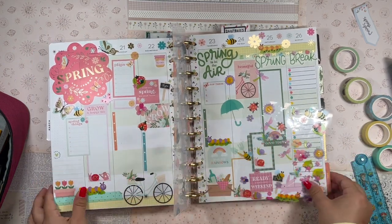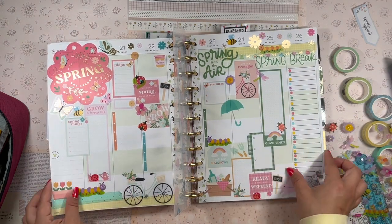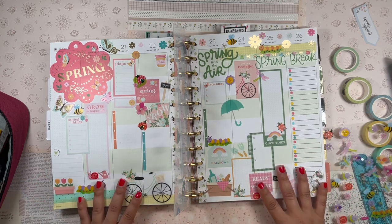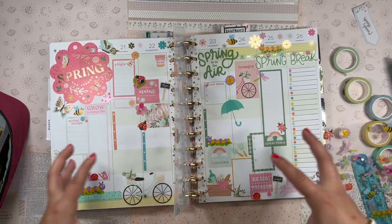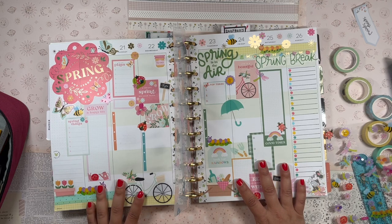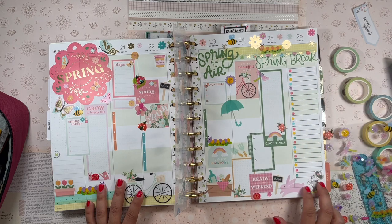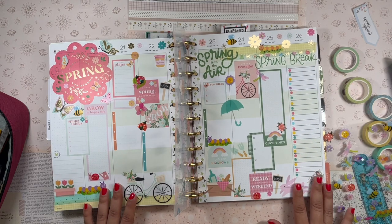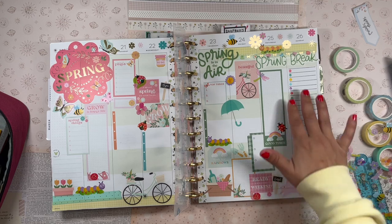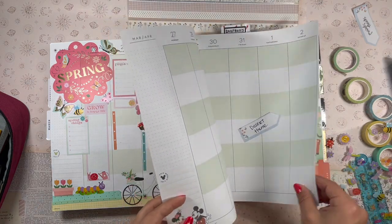This is the final spread and I love it! It's really simple, colorful, bright, and seasonal. I gave myself lots of checklists — I always use a lot of checklists in this planner because it's my catch-all household planner. I also like to journal in here, so I gave myself lots of room to write. For the weekend, I decided to use the lined section as a packing list since we're going on a road trip. I'm probably going to scrapbook about the road trip and include extra pages into this planner.